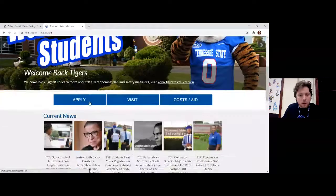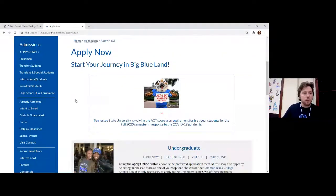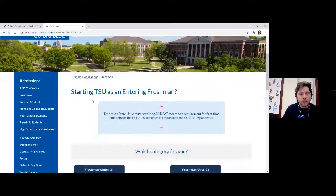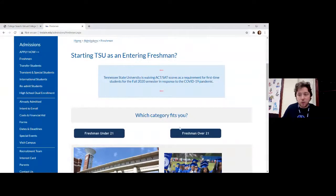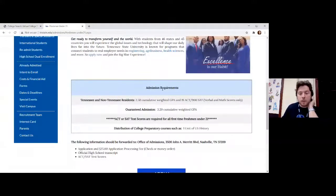This is where you would click Apply to learn exactly what you need to do to get in. You would be going in as a freshman — and it says starting TSU as an entering freshman. You would be a freshman under 21 years old. Here are the admission requirements: you need at least a 2.5 cumulative weighted GPA and at least a 19 on the ACT or a 900 on the SAT. For guaranteed admission, you need at least a 3.2 weighted GPA.